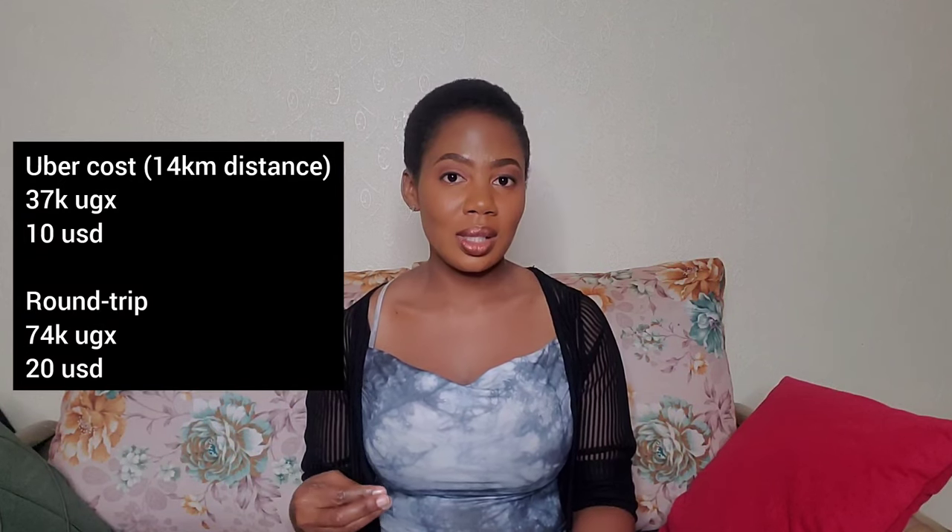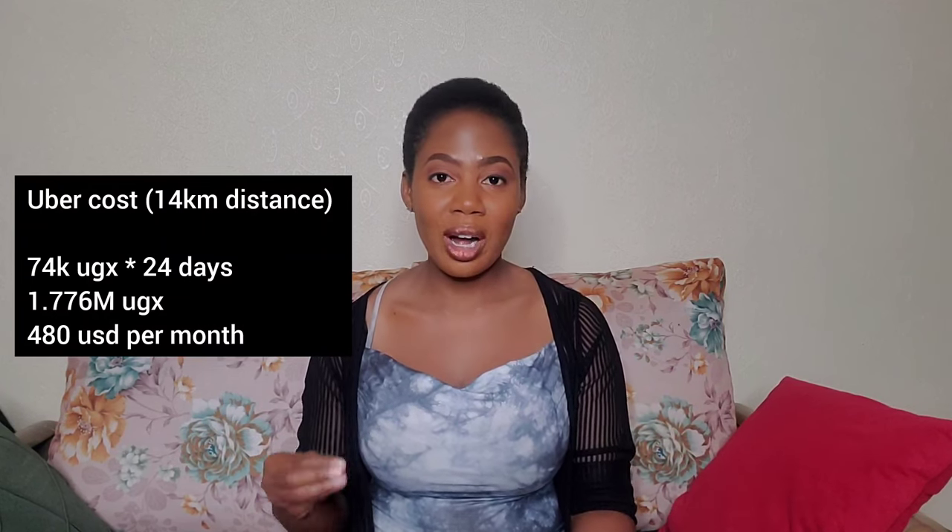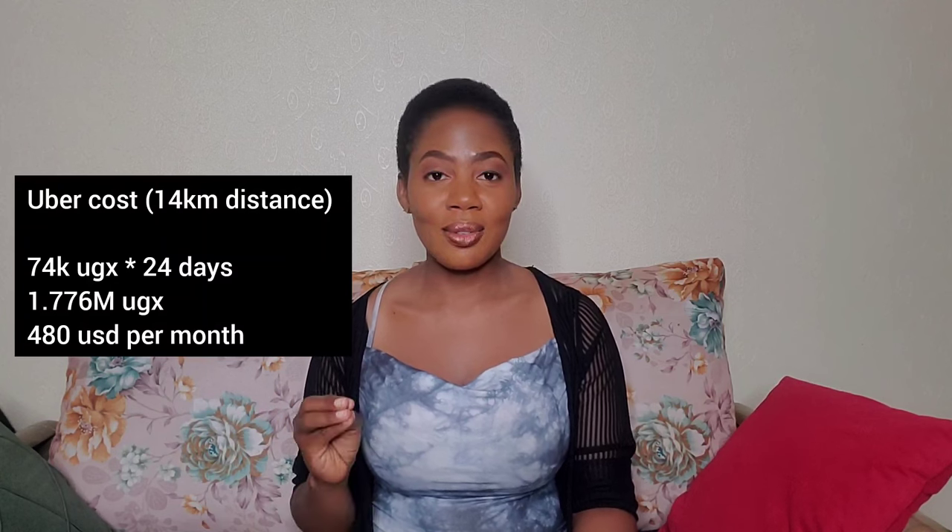I'll take an example of myself — I live 14 kilometers from the city center. An Uber charges me about 37,000 shillings to the city center, which is equivalent to $10 US dollars. For a round trip, that's 74,000 shillings or $20. On a monthly basis, if we do that 24 times assuming you go to the city every day Monday to Saturday, that's about 1.7 million Ugandan shillings — roughly $480 US dollars. That is very expensive, but that is the Uber option.